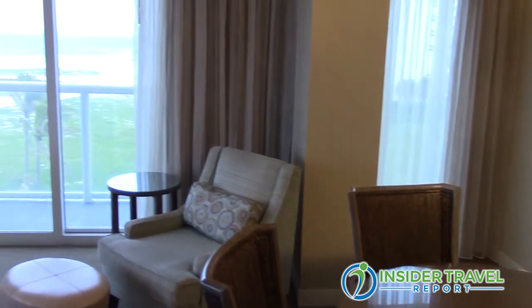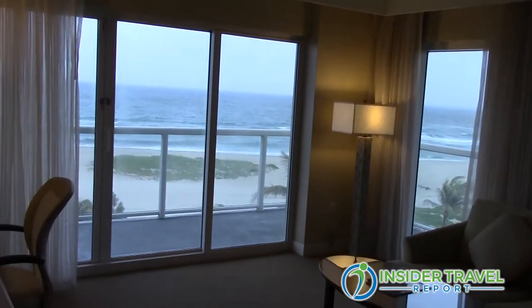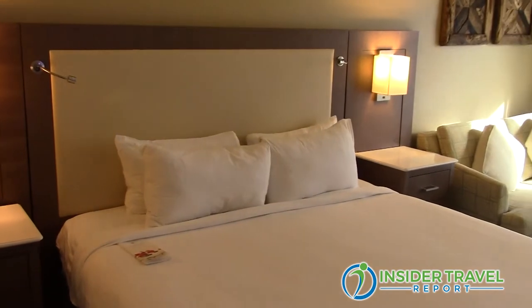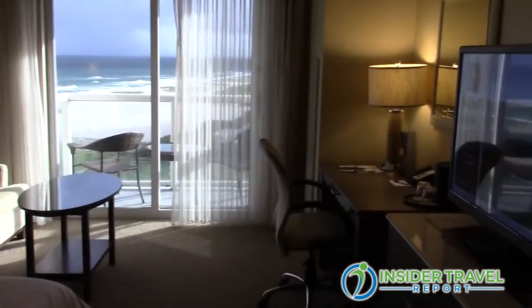Talk a little bit about the accommodations, because you do have a wide range of rooms with some incredible views, right? Absolutely. We have 25 oceanfront suites. Some of them have wrap-around balconies that face south toward the fishing pier, and to the north they face the lighthouse in Pompano Beach. We also have king-size standard ocean view rooms, and queen-queen rooms for families that visit the area.